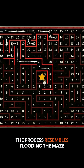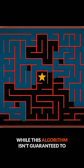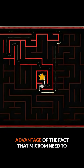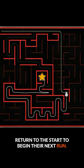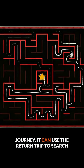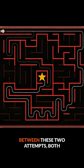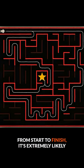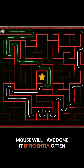The process resembles flooding the maze with water and updating values based on the flow. While this algorithm isn't guaranteed to find the best path on the first pass, it takes advantage of the fact that micromice need to return to the start to begin their next run. If the mouse treats its return as a new journey, it can use the return trip to search the maze as well. Between these two attempts, both optimized to find the shortest path from start to finish, it's extremely likely that the mouse will discover it. And the mouse will have done it efficiently, often leaving irrelevant areas of the maze entirely untouched.